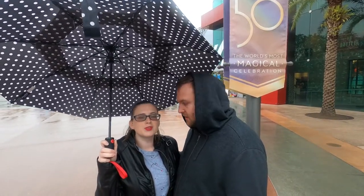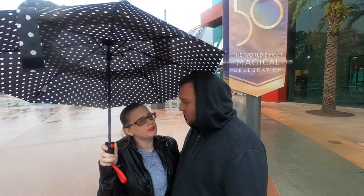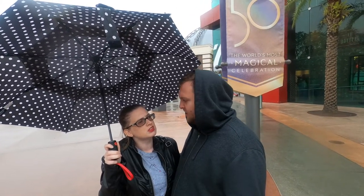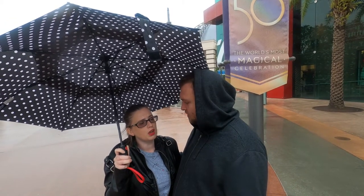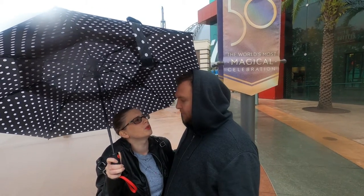Hi everyone! So today we're at Disney Springs. We actually haven't been here for a little while — at least like a month and a half. So we're just gonna go see what's new since we are in the new year. We're definitely gonna grab Gideon's for the cookie of the month, and then maybe grab some late lunch or dinner. It is a rainy day here in Orlando and it's kind of cold — it's in the 50s and the high is 63 today. So come join us and we're just gonna look around and see what's new.